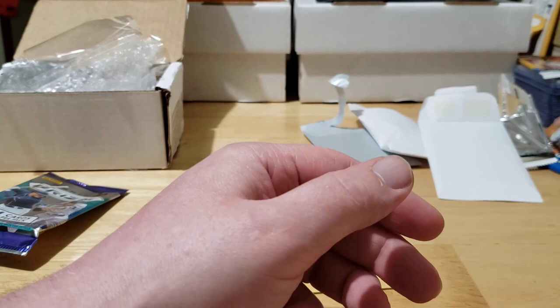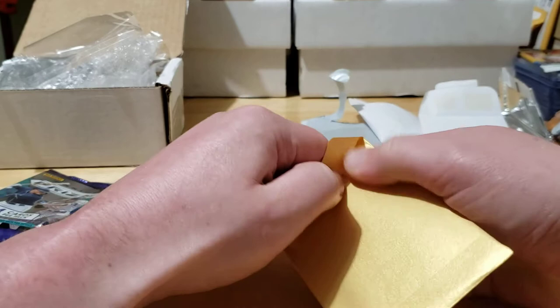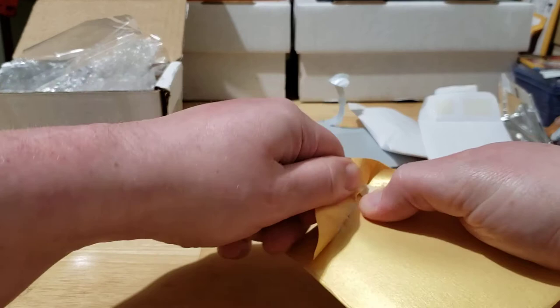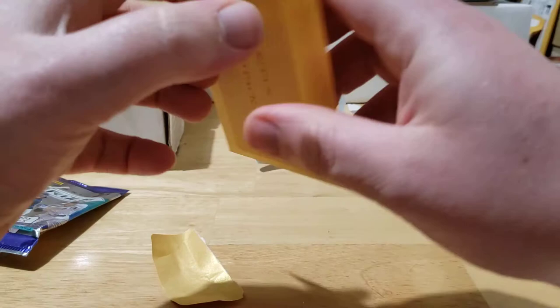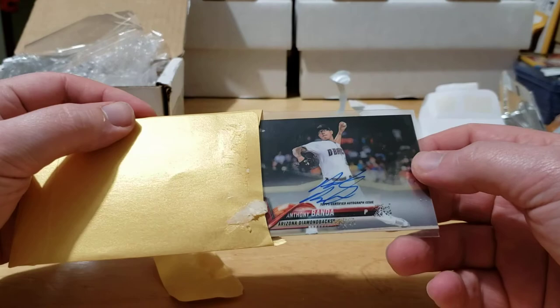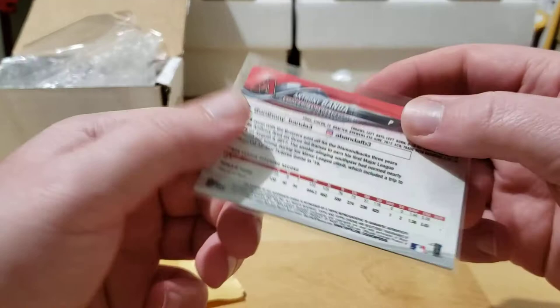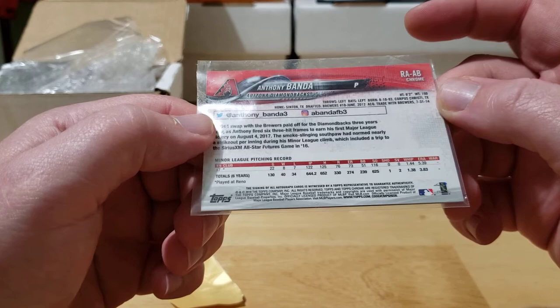All right, last one up is the hit — let's see what we got in store for us. Sticky, sticky — there we go, now we're in business. We got an auto! Looks like it's from 2018 — Anthony Banda, Anthony Banda rookie auto from 2018 Chrome. Nice — Anthony Banda, pitcher for the Diamondbacks. Not a bad hit at all.